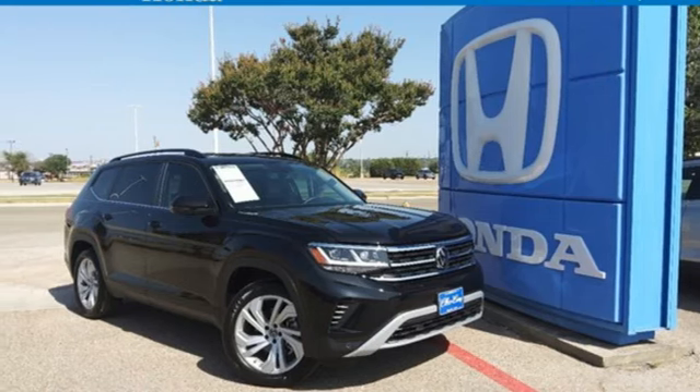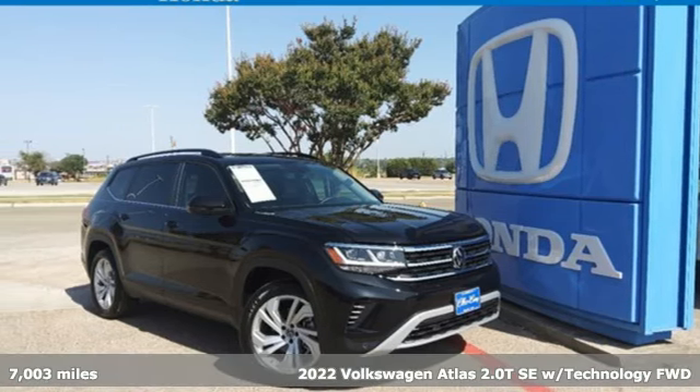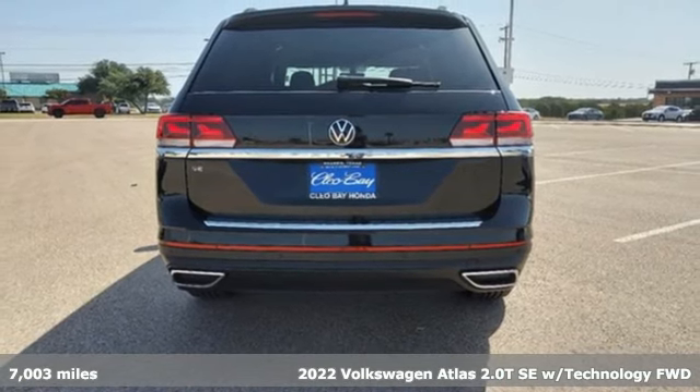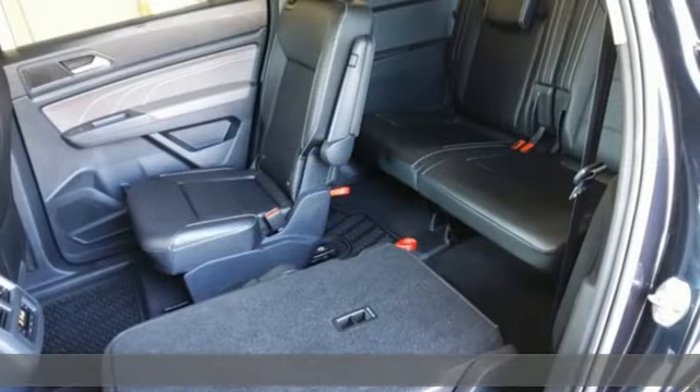It's a 2022 Volkswagen Atlas. It allows you to think big, so open the map and pick a place, because in an Atlas, the whole world is open to you.